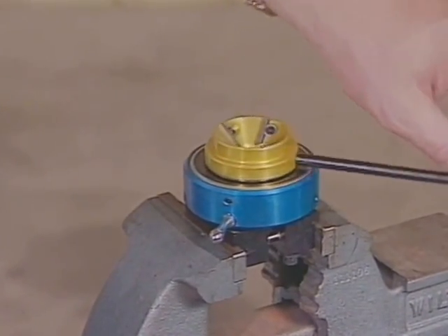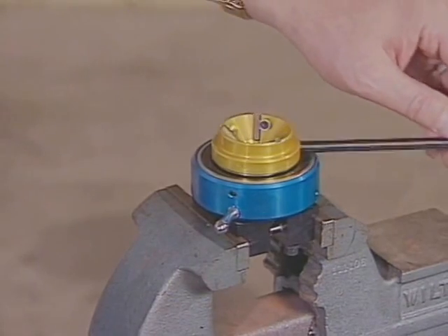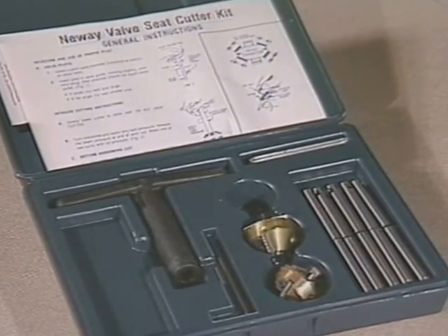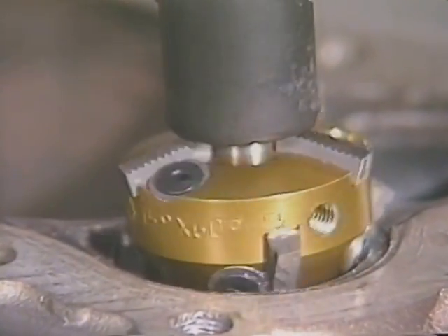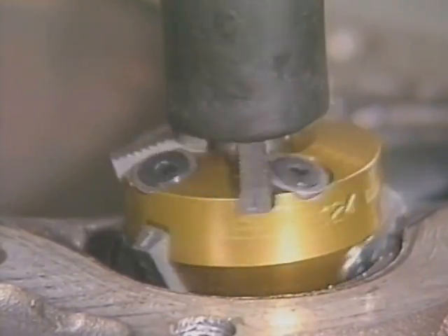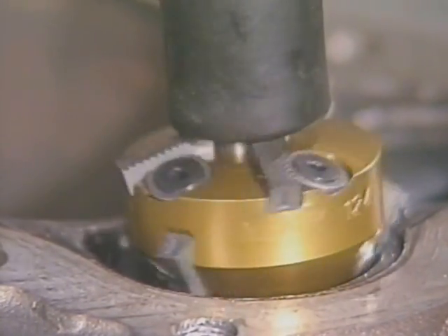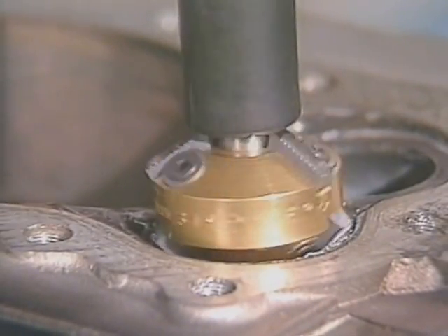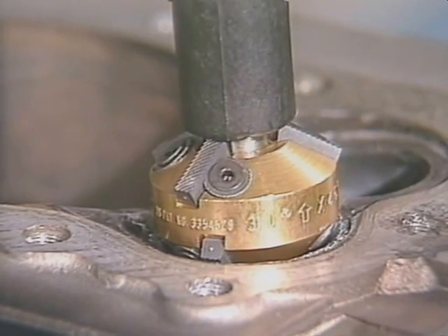Cutting valves and seats with tungsten carbide produces better results than grinding. New Way cut seats and valves are flatter, and the texture left on both surfaces promotes more efficient seating. Cutters are more cost-efficient and last longer than grinding equipment. They are simple to operate and quickly cut a concentric seat. New Way cutters also promote a safe, clean working environment by eliminating flying abrasives, disintegrating stones, and messy coolants.